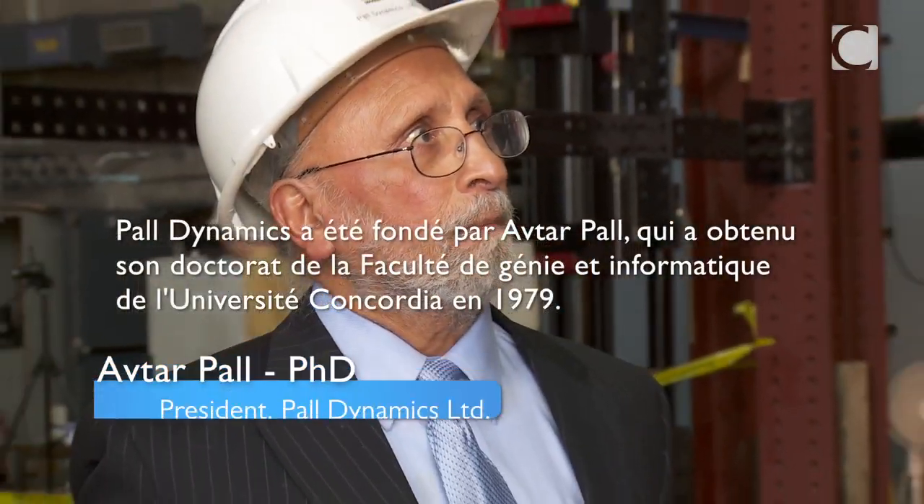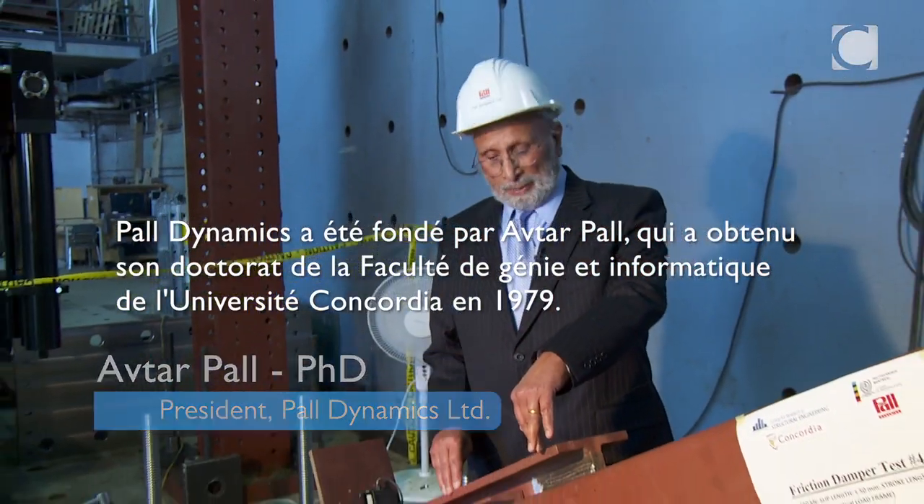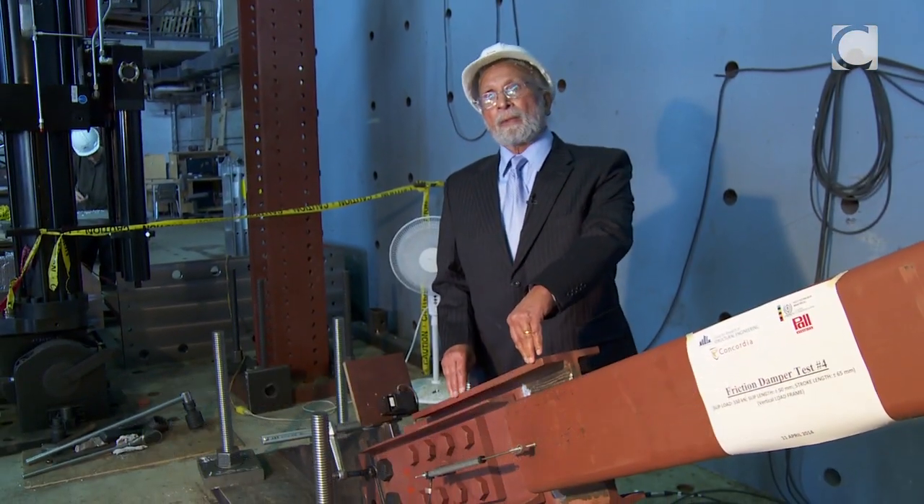Powell Dynamics was founded by Avtar Powell, who in 1979 obtained his PhD from Concordia's Faculty of Engineering and Computer Science.